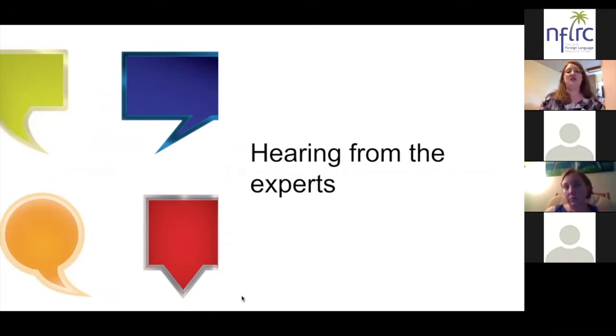How has PACE helped your students do that public product? As you said, your level one and level two students are novice users and yet they're doing these great public products that are in the target language — so how has PACE helped your students accomplish that?